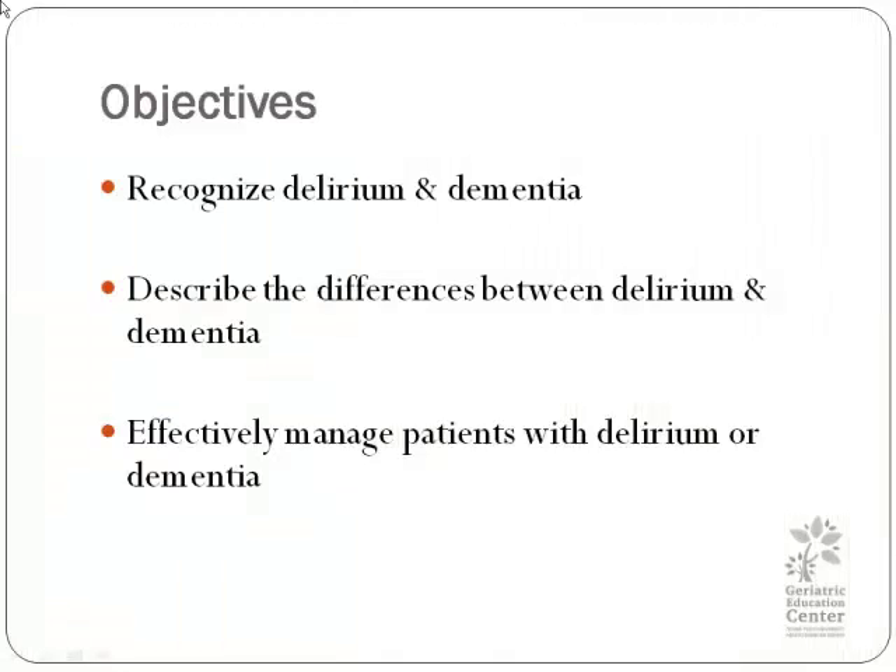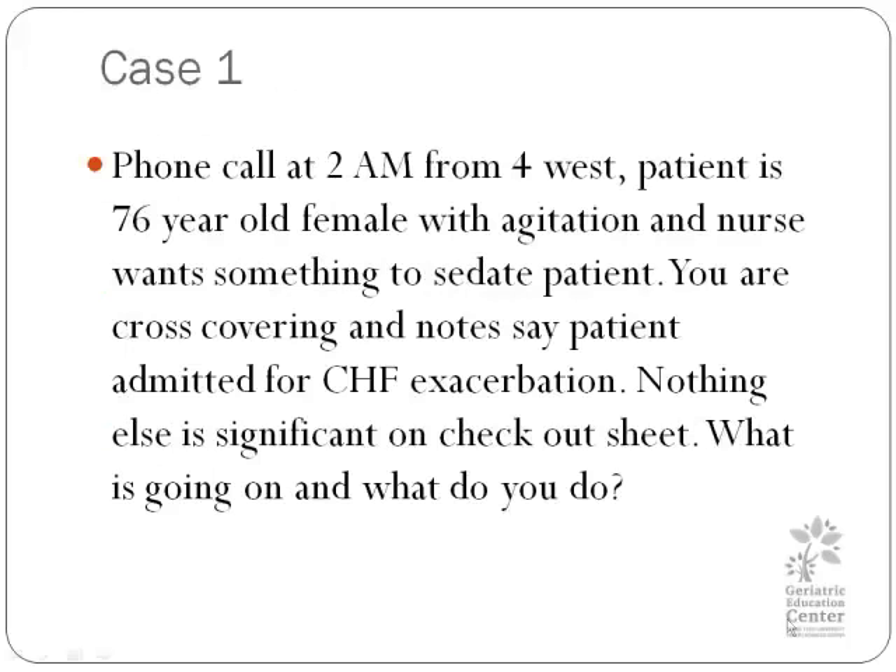Our objectives today are to recognize delirium and dementia, to describe the difference between delirium and dementia, and to effectively manage patients with delirium or dementia. During this training you will be asked to review cases in which you will decide whether the patient is experiencing dementia, delirium, depression, or a combination of the three.